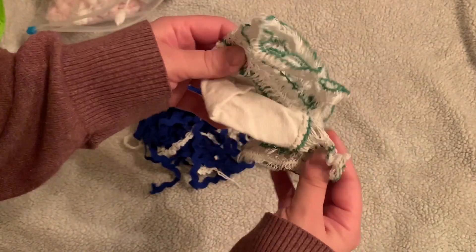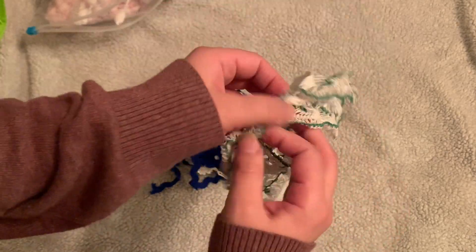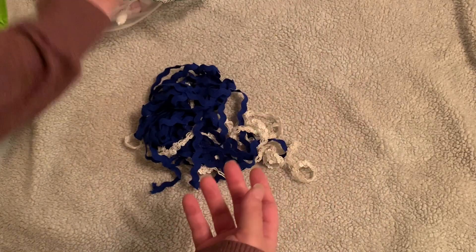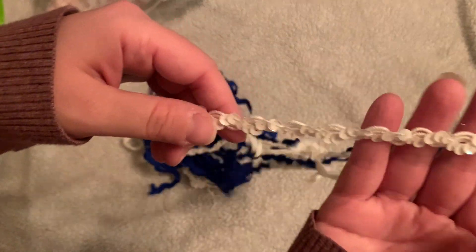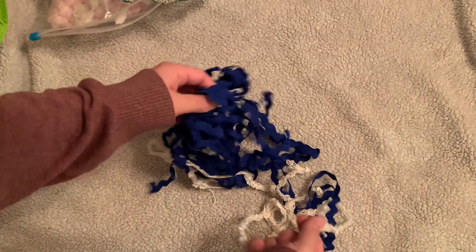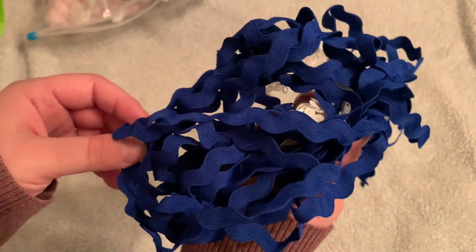I got this little doily here. I thought it was really pretty with the green. Got this cute trim mixed in with this rickrack — it's got little sequins on it. And this blue here.